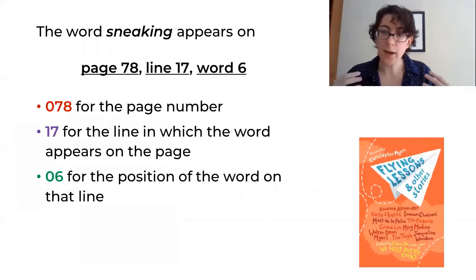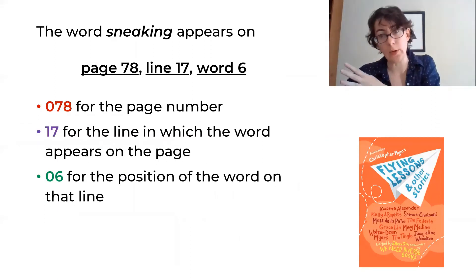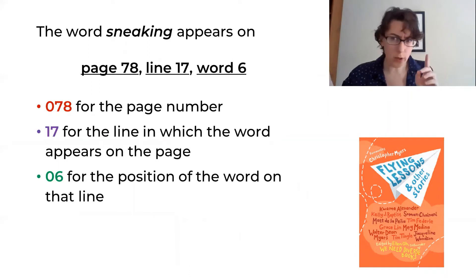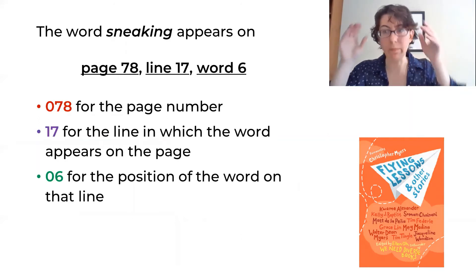Let's start out by assigning a number to a word, and then we'll go on to a secret message. The word 'sneaking' appears on page 78, line 17, word six in this book.